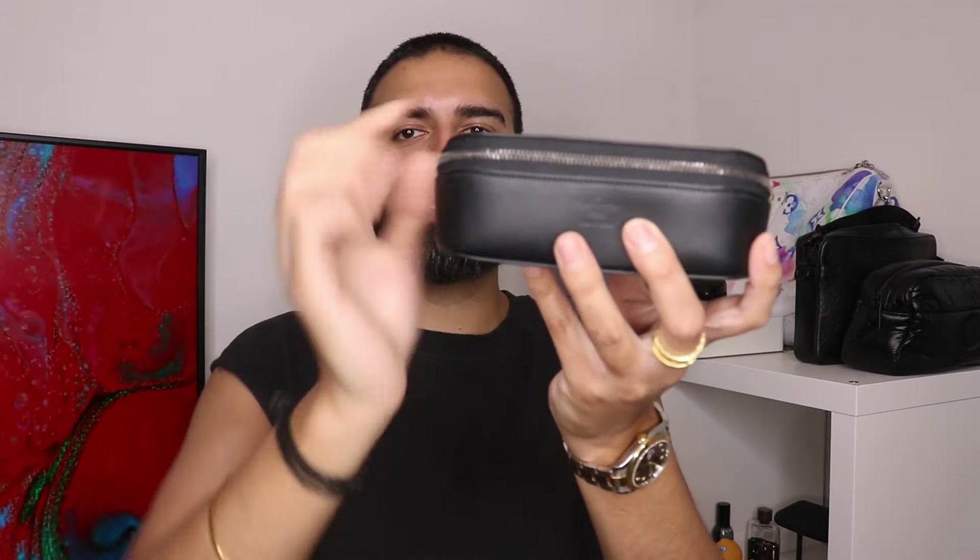Now we all love to catch some shade while we're out here, so this is a perfect item for yourself or your partner — it's the Louis Vuitton sunglasses case. This one is £375 and once again it is in the Monogram Eclipse. I have something about the Eclipse — it's very elegant, very sleek, very stylish. I really love this one because of the zip in it — it's like a gunmetal.